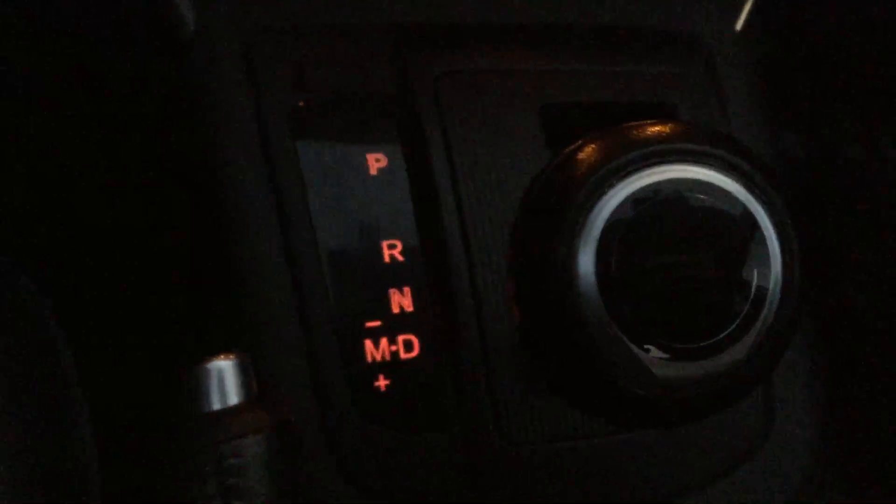Down here you have your automatic transmission, and you can put it into Tiptronic mode if you want to — as soon as you put it into the M there, you can shift up and shift down through the gears.